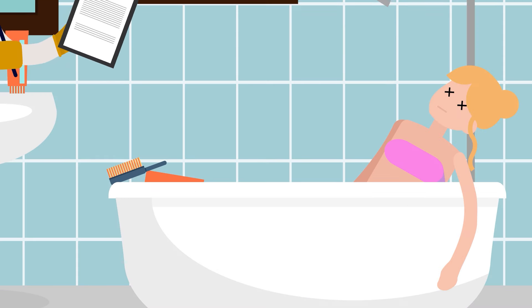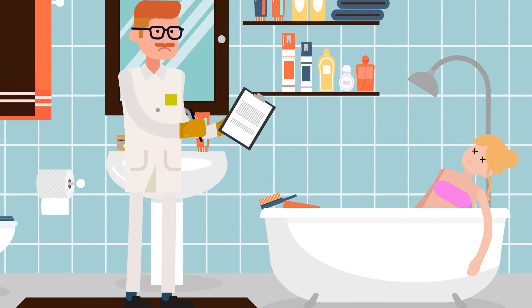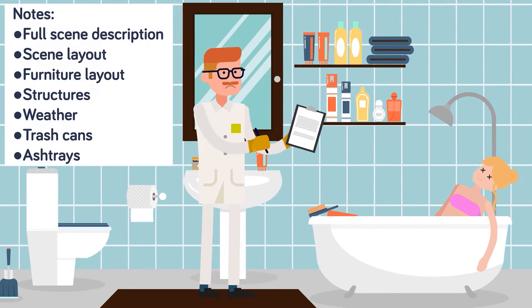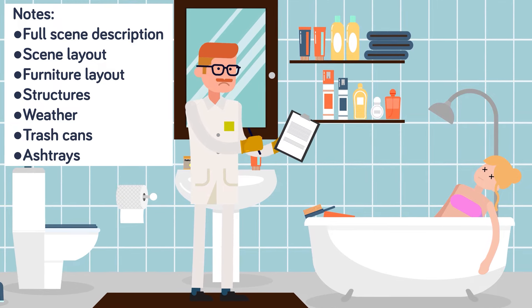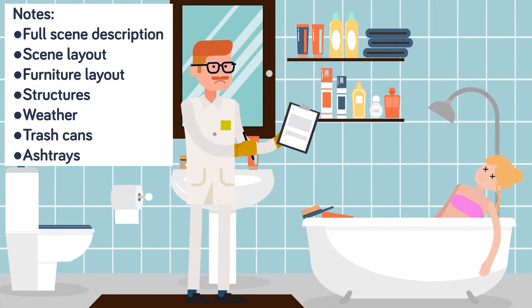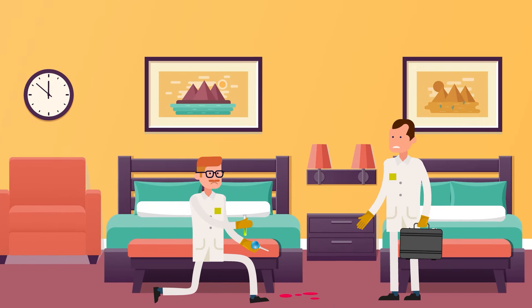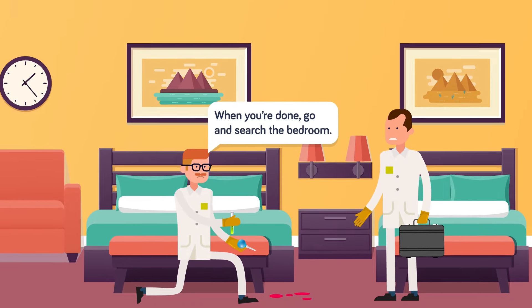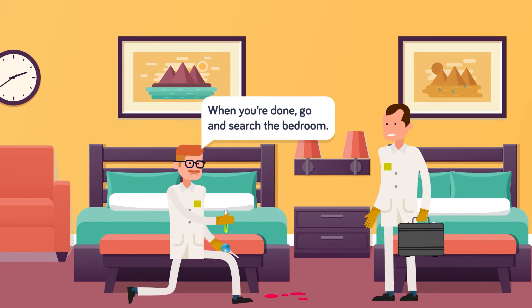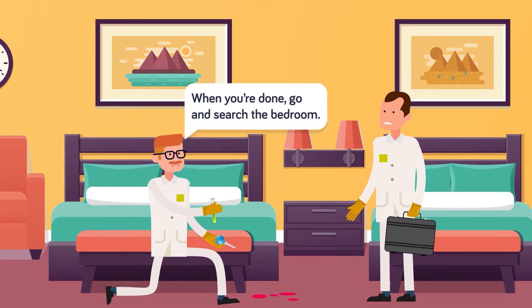When they arrive on the scene, they will document how they got there, when, and what personnel are on the scene. Then they will turn their attention to crafting a full scene description, noting everything from the layout of the scene, to the furniture and structures nearby, to even the weather. They will also take note of any containers nearby that might hold other pieces of evidence, like trash cans and ashtrays. They will document and analyze any blood spillage or spatter, noting the shape and flow of patterns of the blood. The medical examiner will also have to be careful to keep track of any assignments they have made to other team members, such as doing a walkthrough of the scene or collecting evidence.